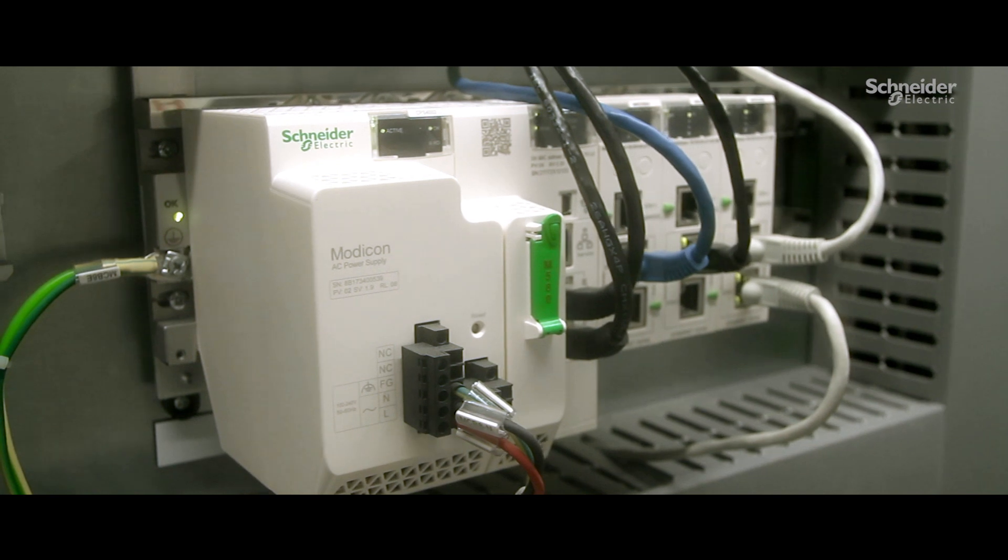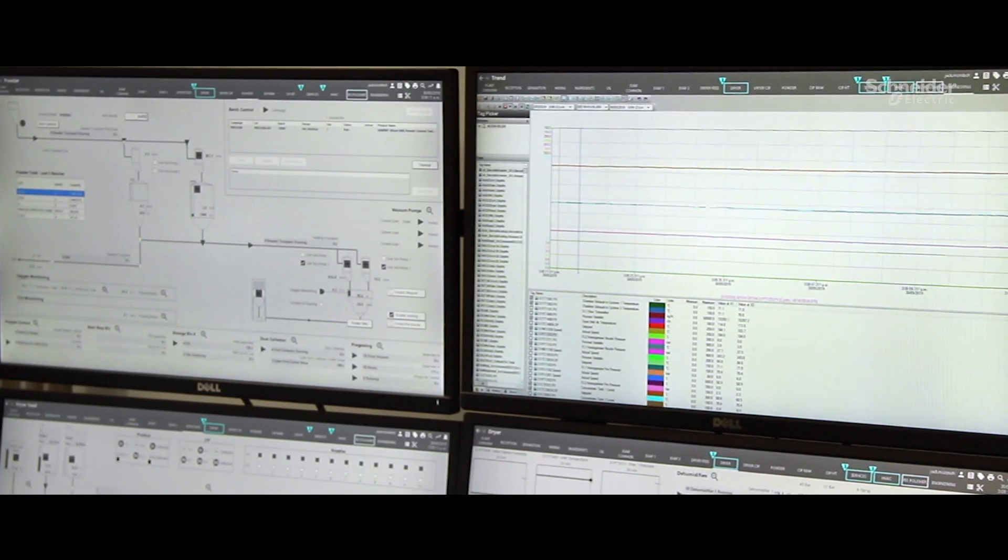Power factor correction, power monitoring, programmable logic controllers, manufacturing execution, and batch management systems.